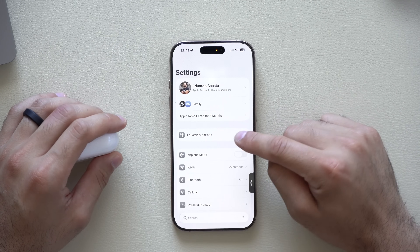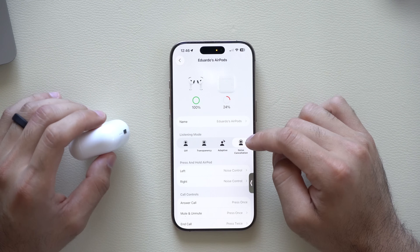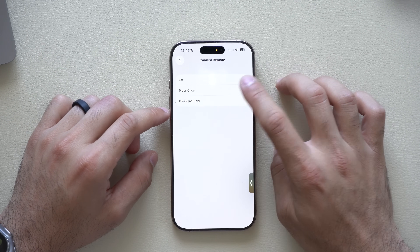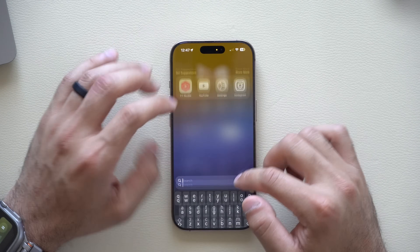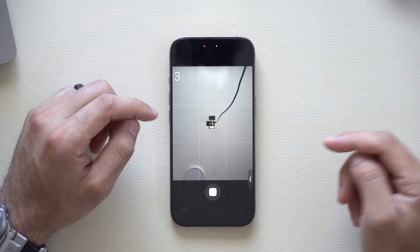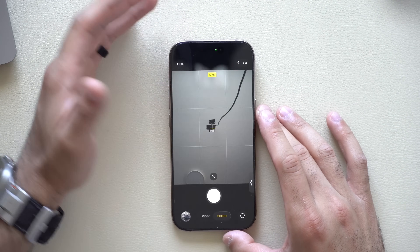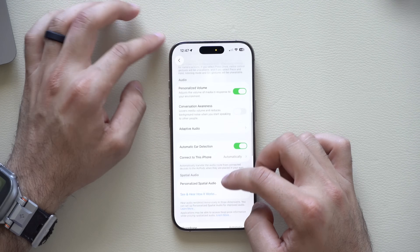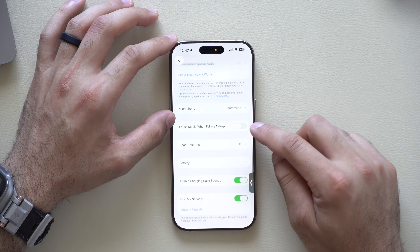AirPods 4 and AirPods Pro 2 both received new firmware updates. In the settings there's a remote control operation where a single press or press-and-hold can toggle camera control. With the camera app open, pinching your earbud starts a 3-second timer to capture a photo or video. There's also a new Pause Media When Falling Asleep feature — thanks to built-in sensors, if you fall asleep while listening to a podcast or watching something, it automatically pauses the media.